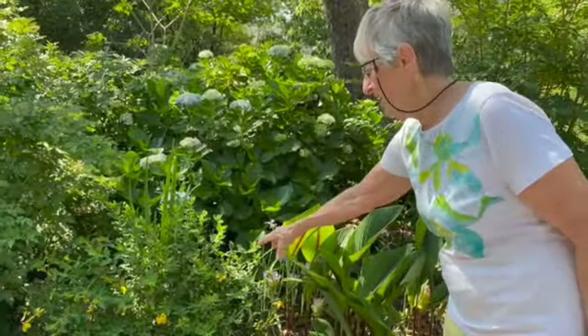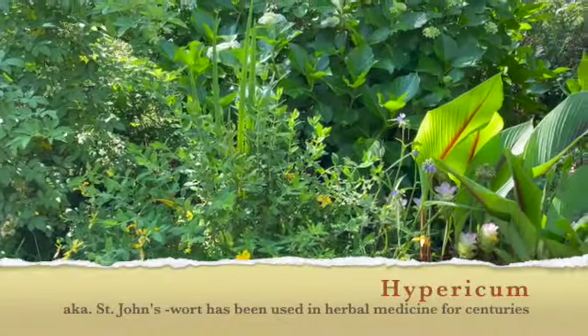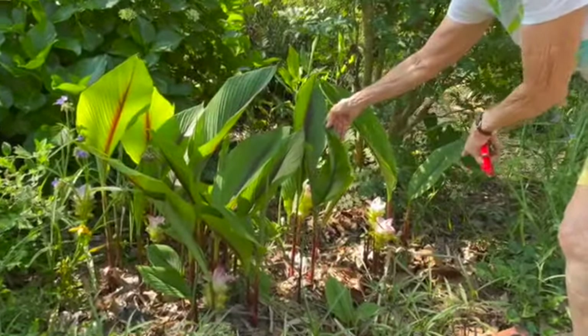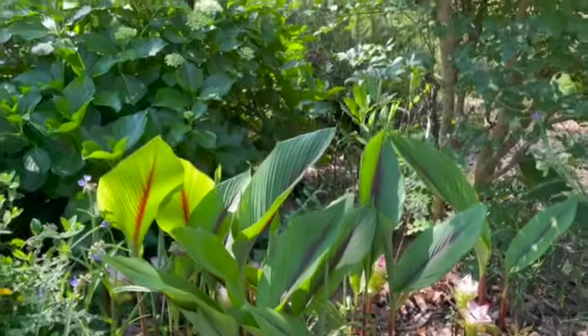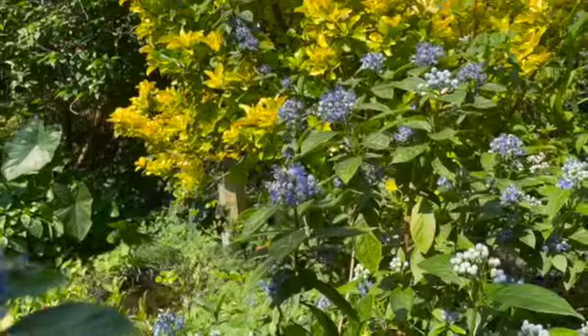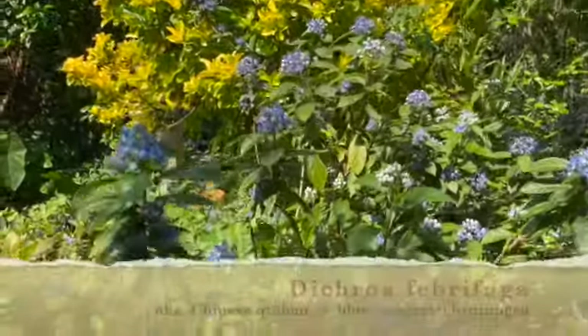This is a hypericum, which is good for mental health. If you ever feel depression, you just come out and chew a few leaves. This is a curcuma ginger, which comes up with just the flower, and then these get very tall, and you have your endless hydrangea right there. The bees love this plant. I don't know whether I can pronounce it, but it's a Dichroa febrifuga.